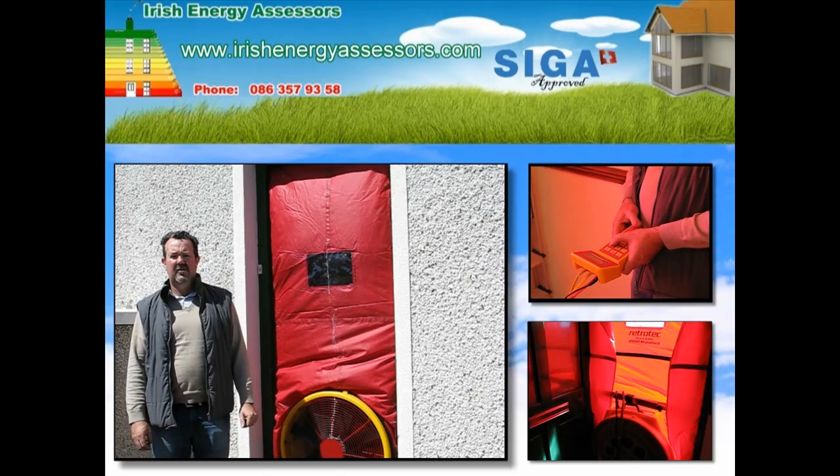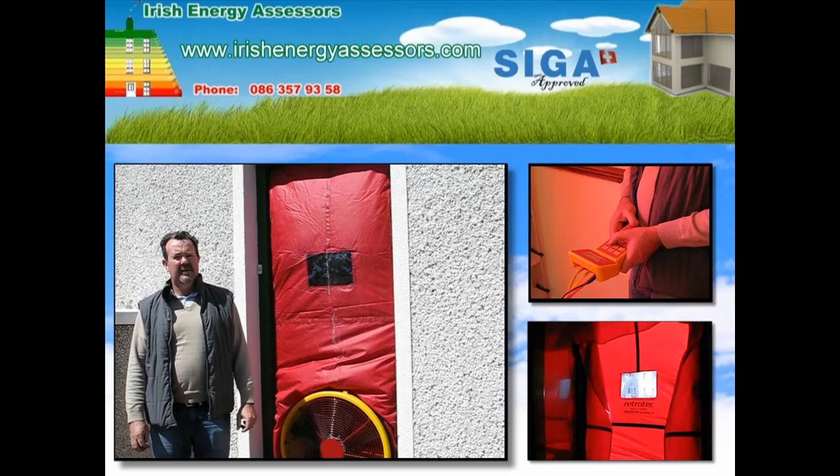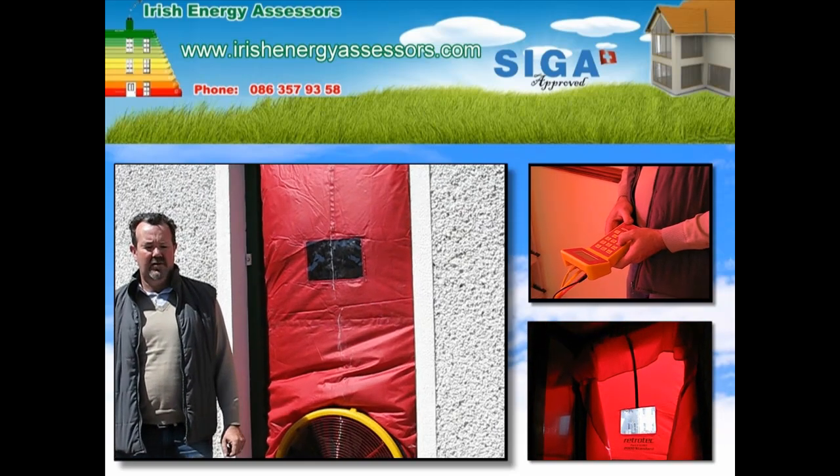Hello, how are you? My name is Martin Cooney. I'm with a company called Irish Energy Assessors. I'm going to demonstrate here the benefits of the blower door test.